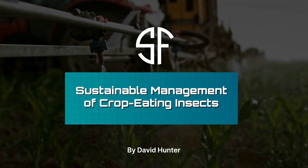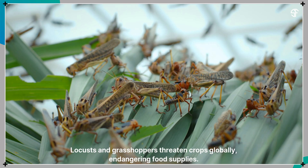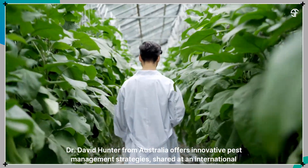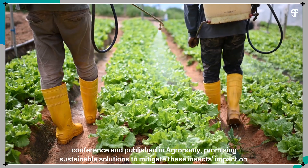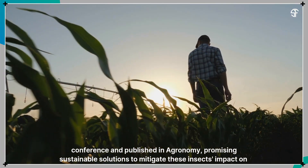Sustainable management of crop-eating insects — locusts and grasshoppers — threaten crops globally, endangering food supplies. Dr. David Hunter from Australia offers innovative pest management strategies, shared at an international conference and published in Agronomy, promising sustainable solutions to mitigate these insects' impact on agriculture.